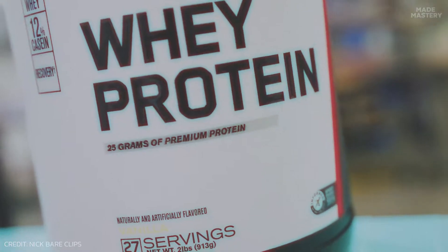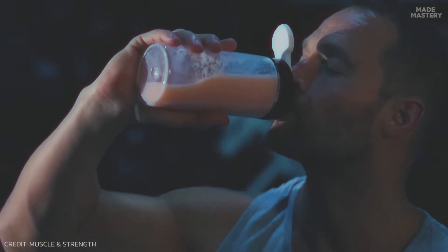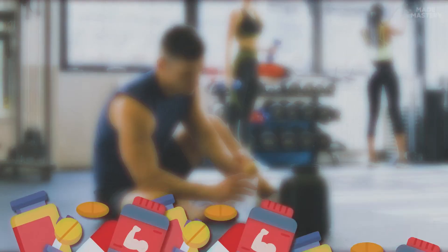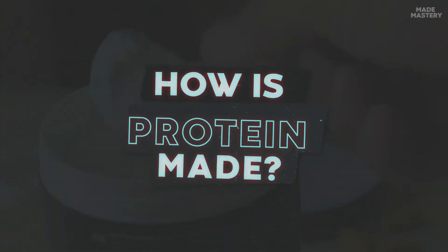However, in modern times, whey protein has gained popularity, becoming synonymous with health and nutrition, earning its position as the top dog of fitness supplements. But how is whey protein actually made today?